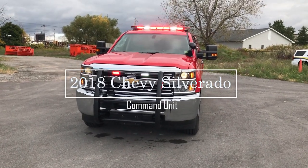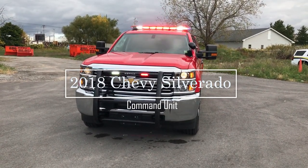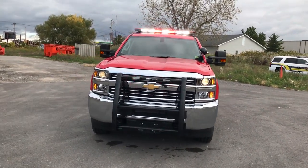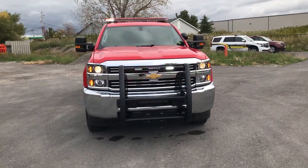Thanks for checking out our channel today. We're looking at a 2018 Chevy Silverado command vehicle that we built for the Scranton, New York Fire Department.